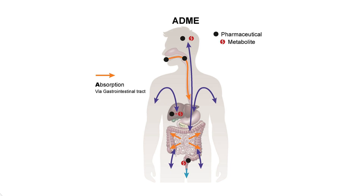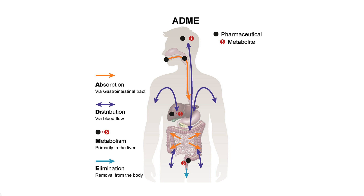The ADME process covers absorption, distribution, metabolism, and elimination. Metabolism is where things get really interesting, and where genetics plays a huge role. Metabolism is primarily handled by enzymes in your liver, especially a group called cytochrome P450 enzymes, or CYP enzymes for short. These enzymes break down drugs so your body can use them effectively or prepare them for elimination.